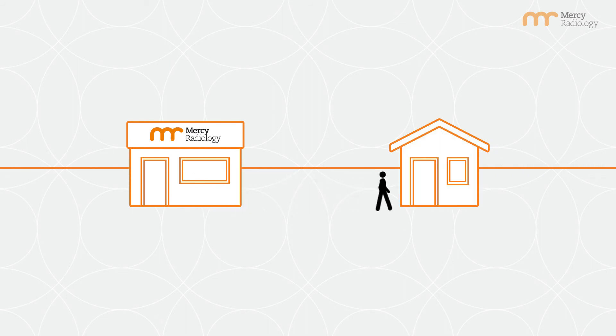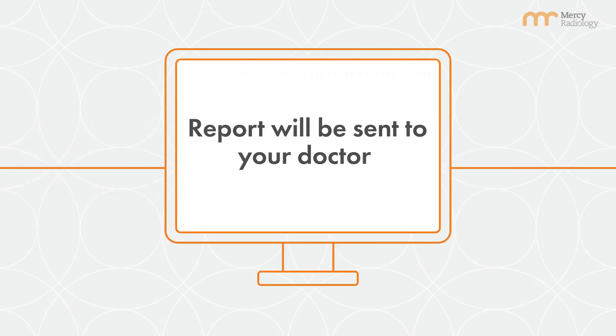Afterward, you're able to return to your normal activities. Results will be sent to your doctor as soon as possible.